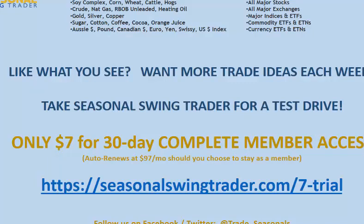Like what you see? Want more trade ideas each week? Take a $7 30-day complete member access trial by clicking the link below. You'll have immediate access to analysis and seasonal trade ideas on over 35 commodity and currency futures markets, as well as coverage on all of the major stocks, exchanges, and ETFs in the U.S. marketplace.